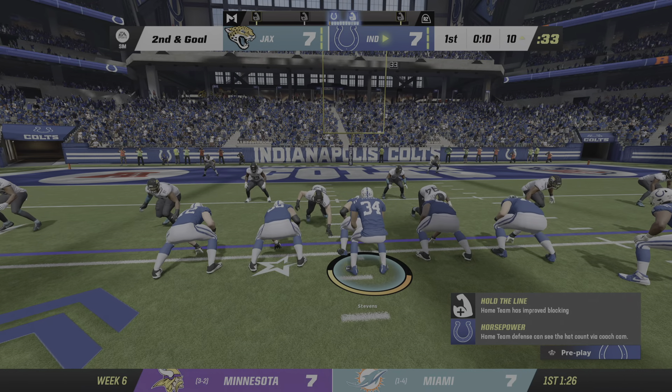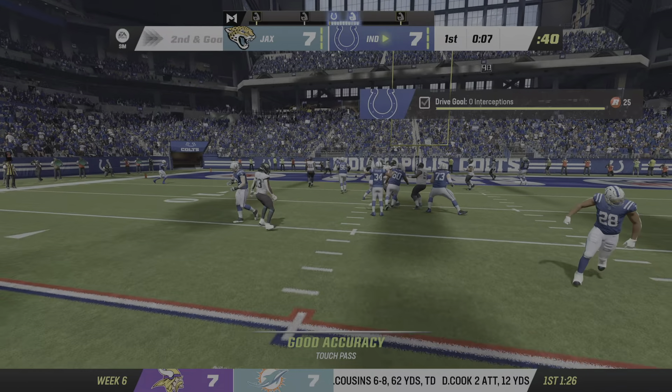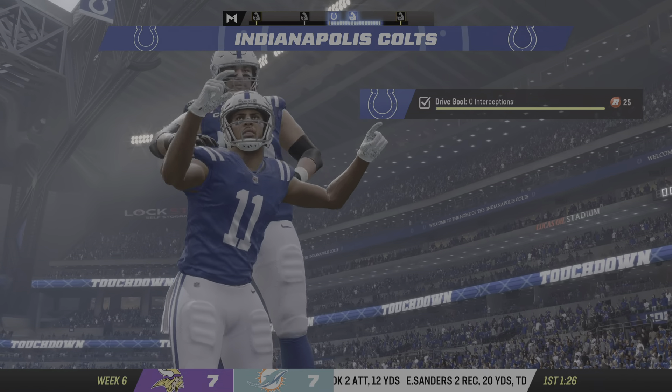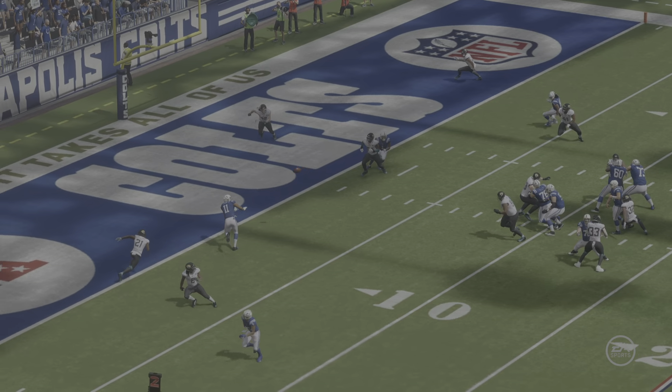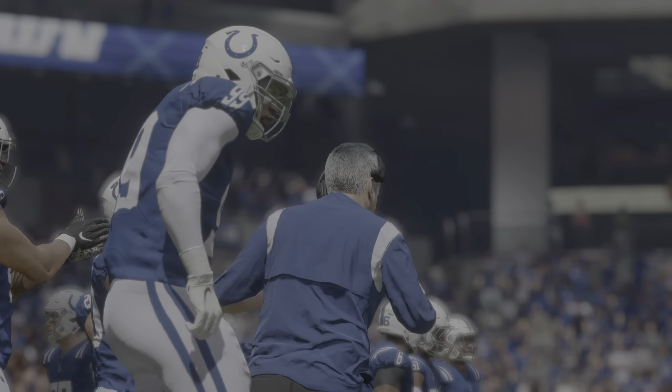They'll go again from the 10-yard line on second and goal. Stephens has got a man — it's Pittman, and he pulls it in for the Colts touchdown! A great play there, with a lucky number 13 touchdowns now on the year, and the Colts have moved out in front.